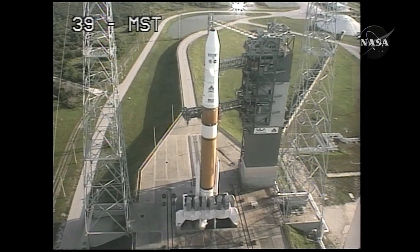T-minus 30 seconds. Green board. T-minus 25 seconds. Flight lock in.